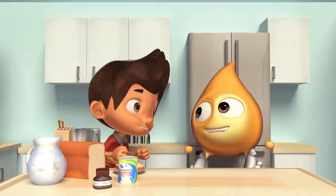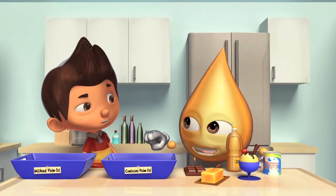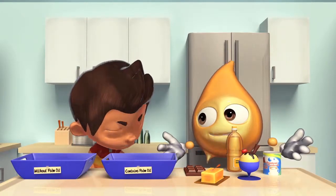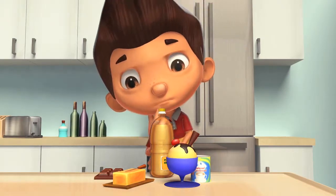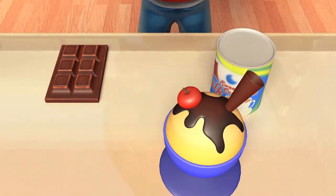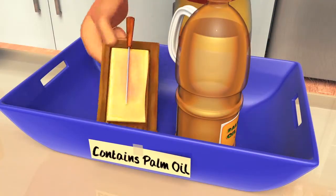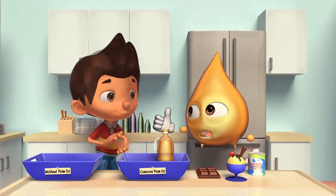And finally, it is competitively priced. Wow, you're amazing, Palmy! Now, Tommy, can you guess which of these contains palm oil? Very good, Tommy!